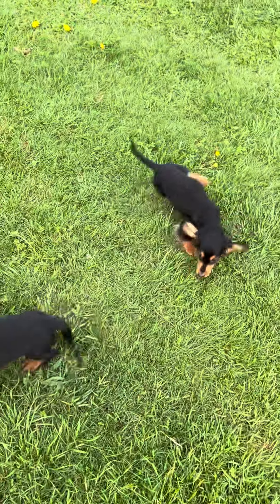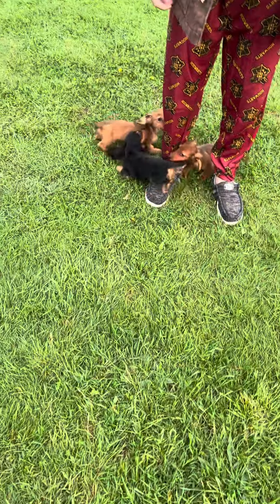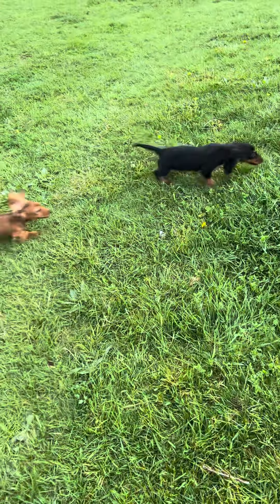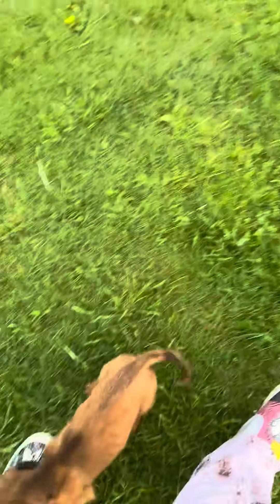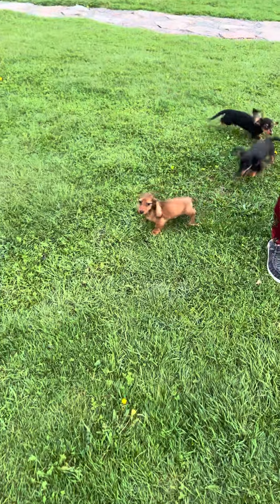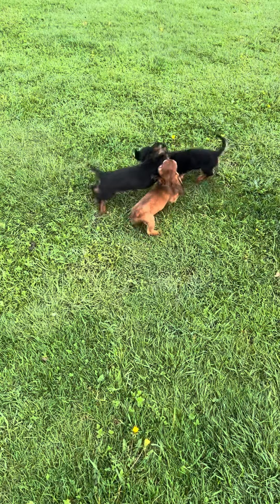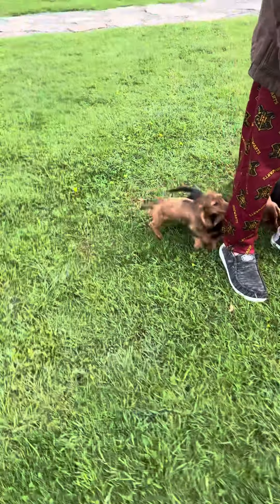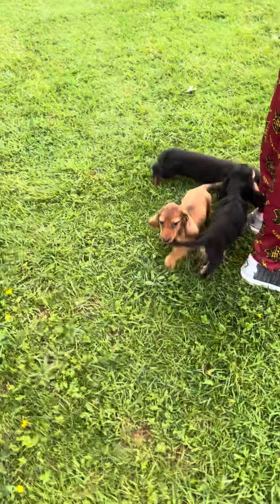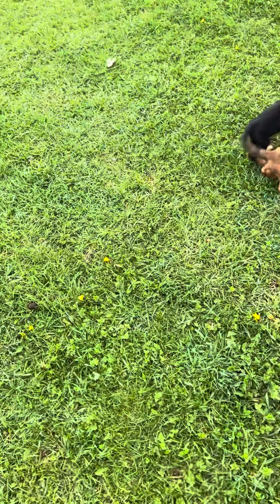Gorgeous — extremely great quality. You can see that Champion Zorro blood coming through. They're nice and low to the ground, nice long snouts, great personalities — very friendly, very sweet.